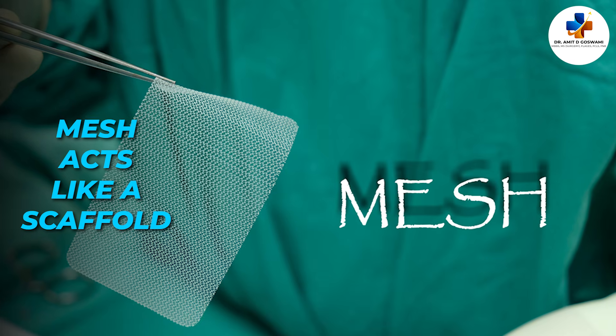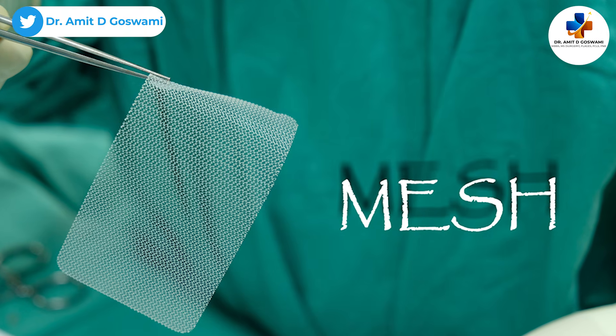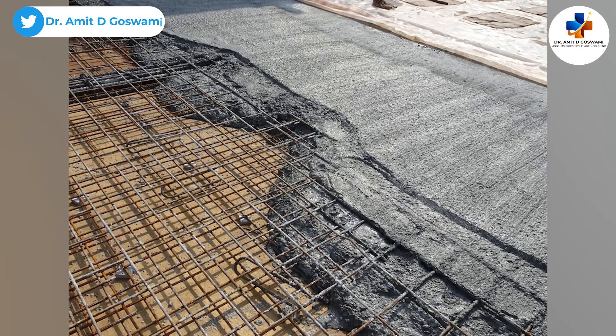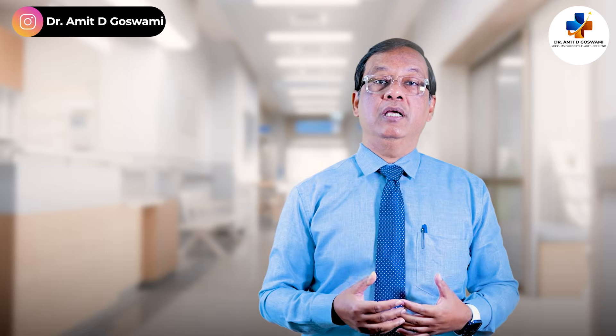Mesh acts like a scaffold. A common analogy: it works like cement — cement makes the construction of a wall more powerful, more stronger. The same happens with mesh. Tissue grows on the mesh and ultimately the defect closes. This is a well-established technique, particularly useful for large or complex hernias.